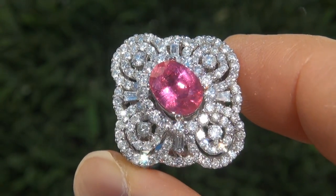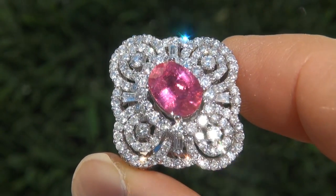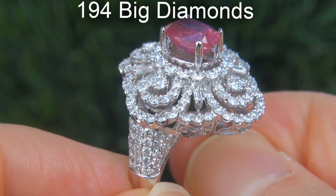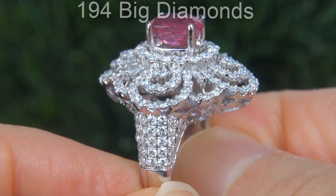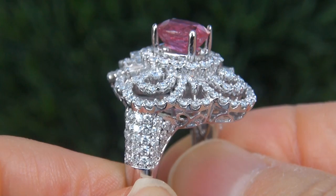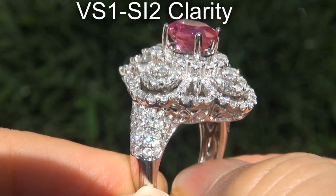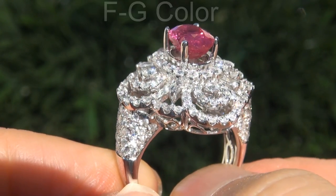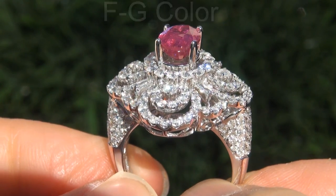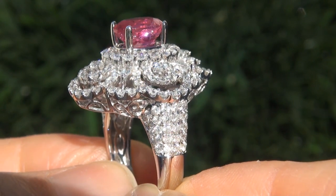Take a close look at the extraordinary gem and note the amazing exotic color and healthy glow. There are also 194 big diamonds that total an additional 3.03 carats. These diamonds are all perfectly clear and completely eye clean, graded at VS1 to SI2 clarity with colorless and near colorless F to G color, offering outstanding brilliance, flash, sparkle and fire, as you can clearly see here in the video.